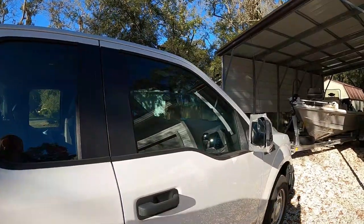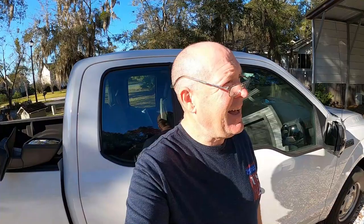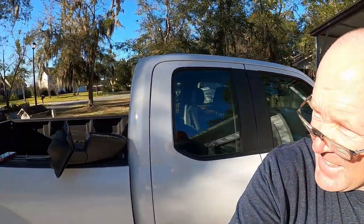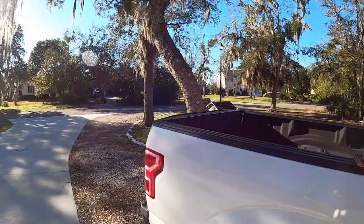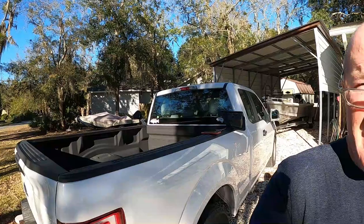And I have a confession to make to you guys. Look at that. My passenger side mirror hit that tree right over there as I was backing up that boat back there.